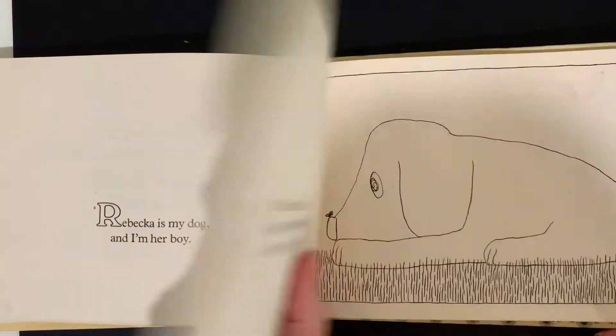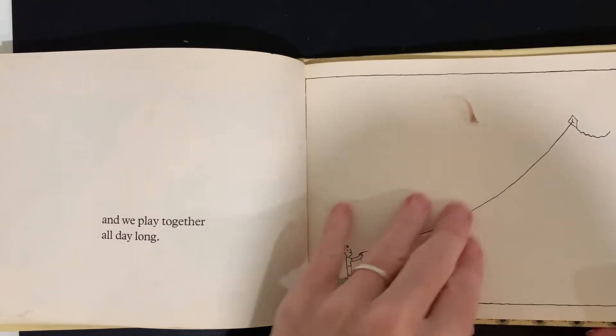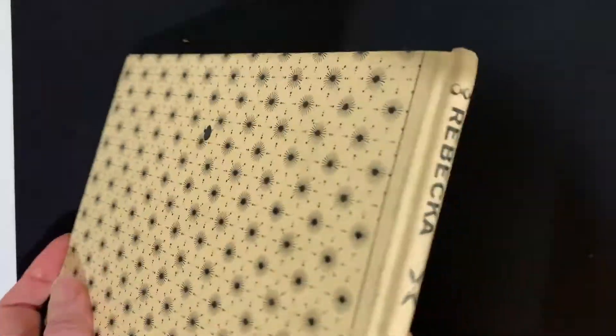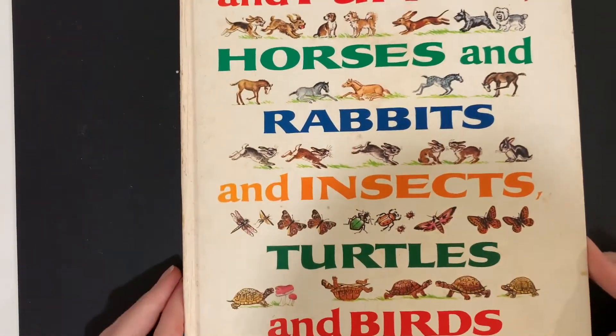Rebecca is my dog and I am her boy. Some smudges here and there, and this appears to be a library binding too — nice and sturdy.